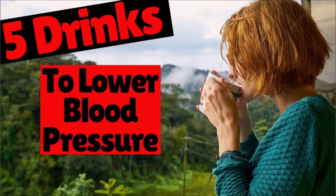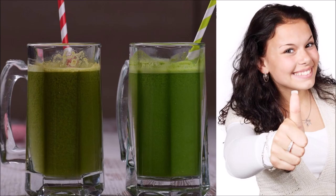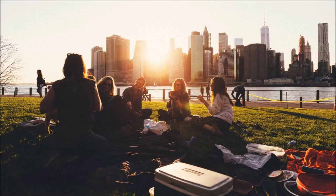In this video, I'm going to tell you five drinks to lower blood pressure. These drinks are easy to get, taste great, and best of all, they are effective. I bet you didn't know that a favorite food found at most picnics can help lower your blood pressure as a drink.